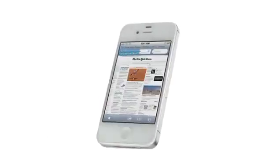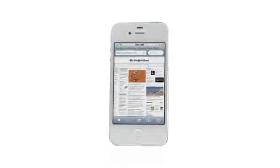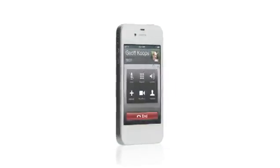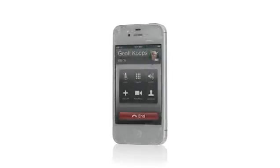And in Safari, web pages will load up to twice as fast. It's the world's first phone to intelligently switch between two antennas to transmit and receive calls. iPhone 4S is now a world phone, so both GSM and CDMA customers can roam worldwide on GSM networks.